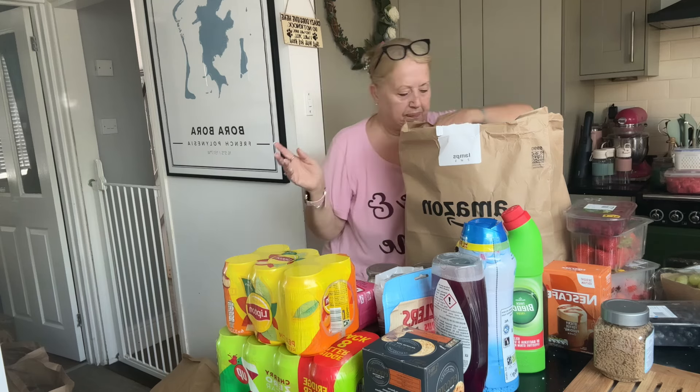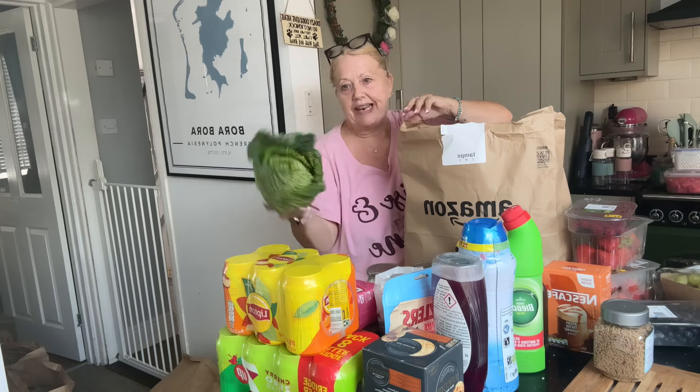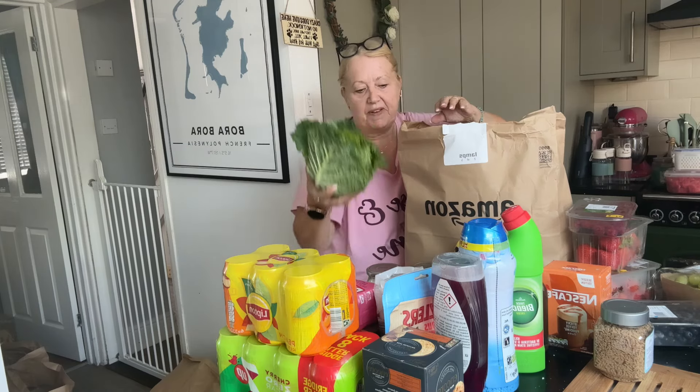I think it was the raspberries - they're a little bit squished but they'll be used. Raspberries. And a cabbage - a nice savoy cabbage.